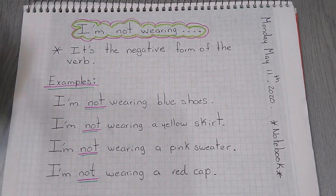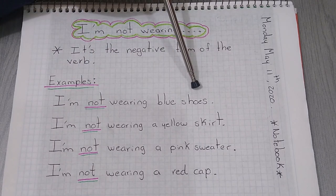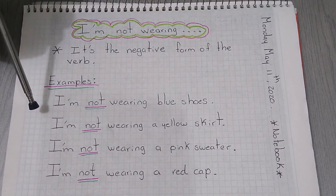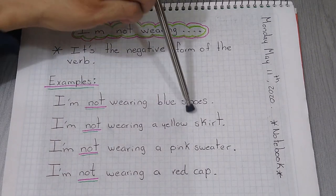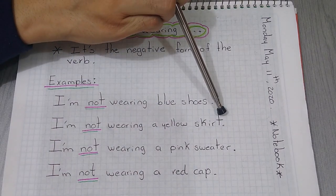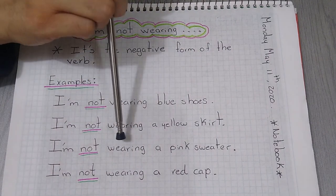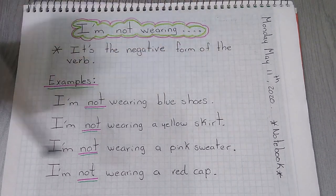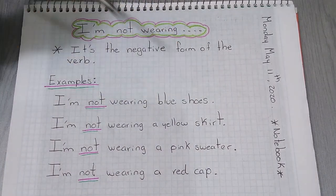Here we have some examples. Let's start with the first example: I'm not wearing blue shoes. Second example: I'm not wearing a yellow skirt. Number three: I'm not wearing a pink sweater. Four: I'm not wearing a red cap.